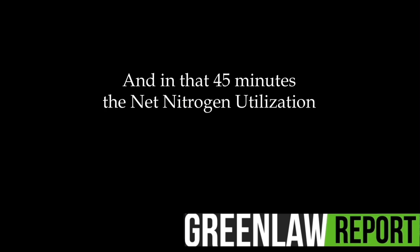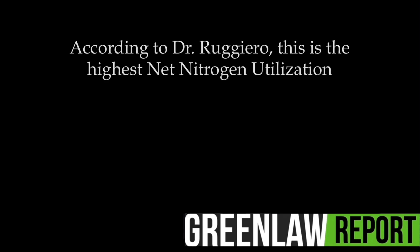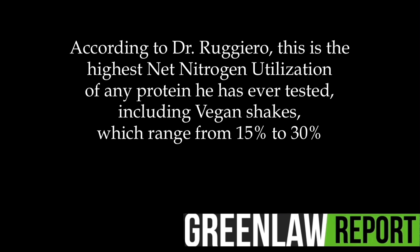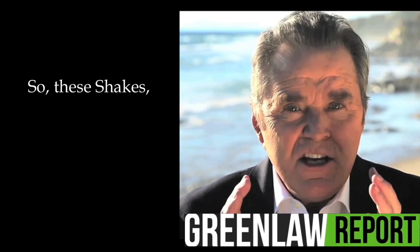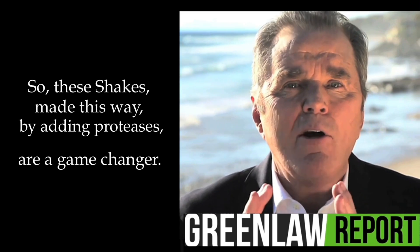In that 45 minutes, the net nitrogen utilization goes from 15% to an astounding 90% net nitrogen utilization of all 20 amino acids. According to Dr. Ruggiero, this is the highest net nitrogen utilization of any protein he has ever tested, including vegan shakes, which range from 15% to 30%, and an egg, which is 40% net nitrogen utilization. So these shakes made this way by adding proteases are a game changer.